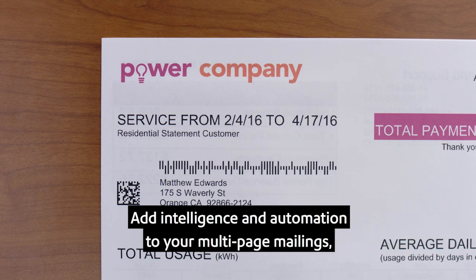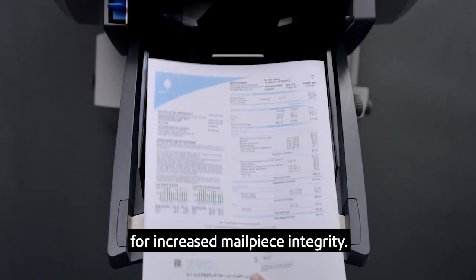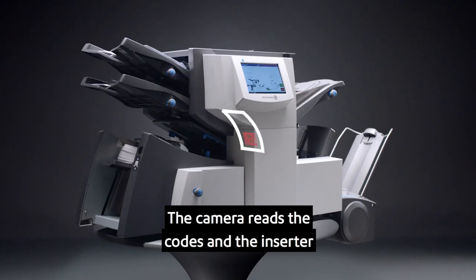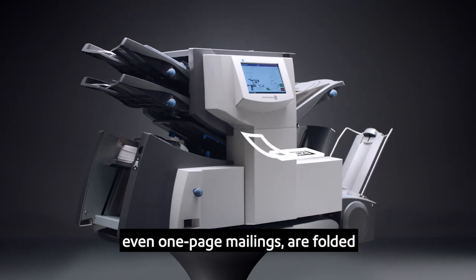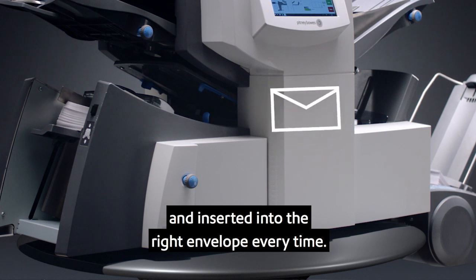Add intelligence and automation to your multi-page mailings with the optional barcode reader for increased mail piece integrity. The camera reads the codes and the inserter automatically collates variable page documents, so all customer communications, even one-page mailings, are folded and inserted into the right envelope every time.